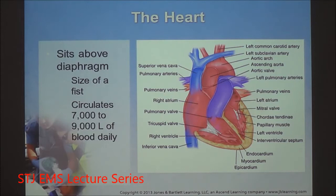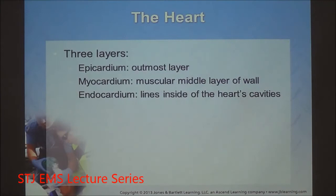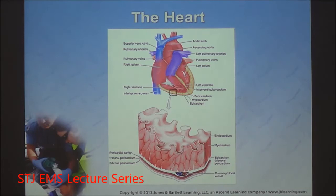The heart is about the size of a closed fist and circulates between seven to nine liters of blood every day. The outermost layer is the epicardium — the protective layer. The functional layer where cardiac cells are located is the myocardium, and the endocardium is the inner protective layer. Between the endo and the epi, they protect that functional myocardial tissue. The myocardium is fed by the coronary blood vessels.